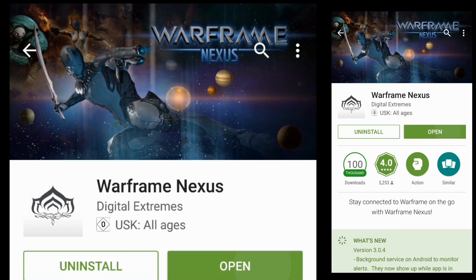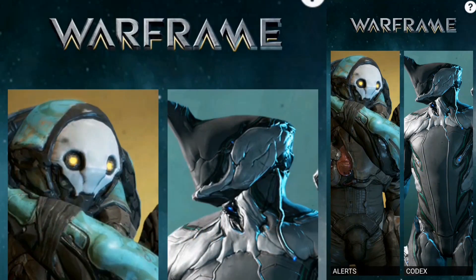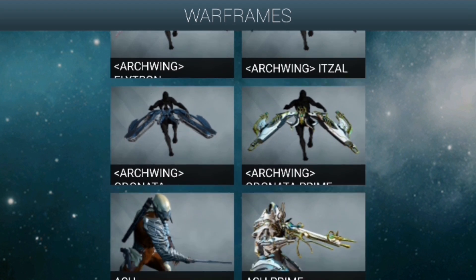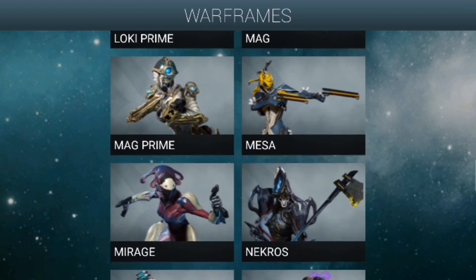This one here is the official Digital Extremes application — as you can see under the application name it says Digital Extremes, which means this application is official. The application was kind of heavy though; even using Wi-Fi internet, not mobile data, it still took me a lot of time to download — like 10 minutes.